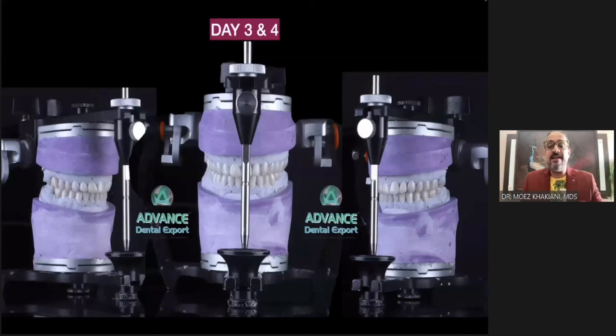But I am still working with a semi-adjustable articulator, and I'll show you one more reason why they are still important. Day three and day four are for my technician to fabricate these restorations and send them back to me. You can see all of these are individual restorations — none are splinted. These are all lithium disilicate E.max, milled.